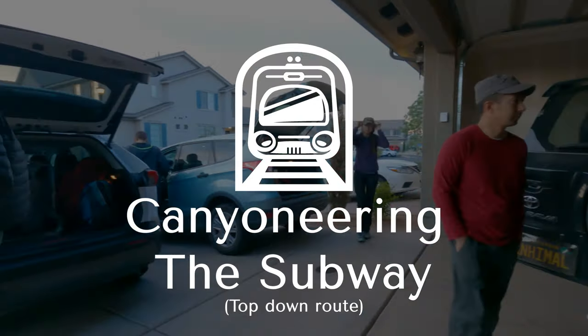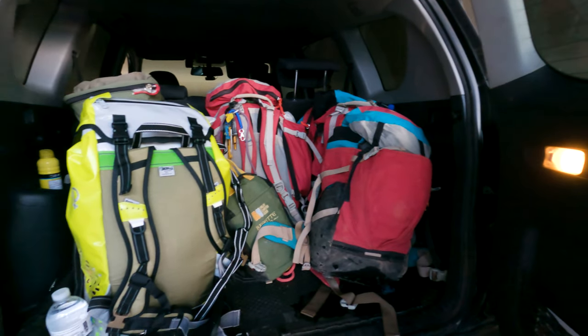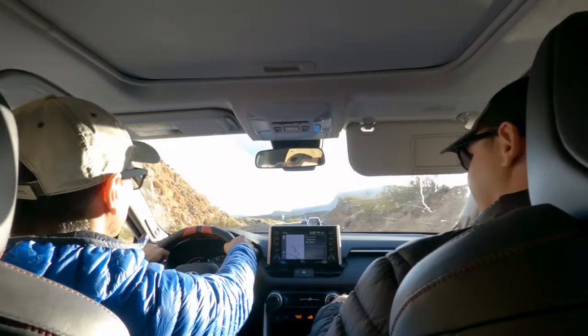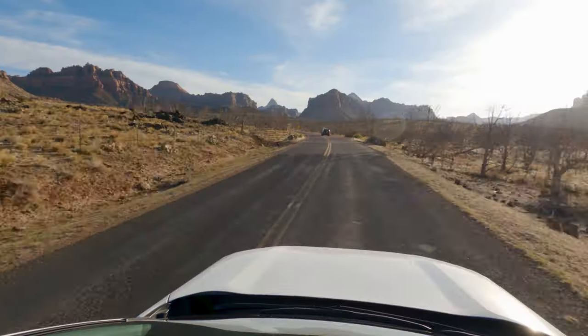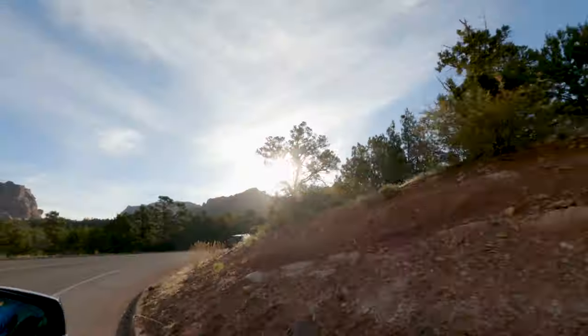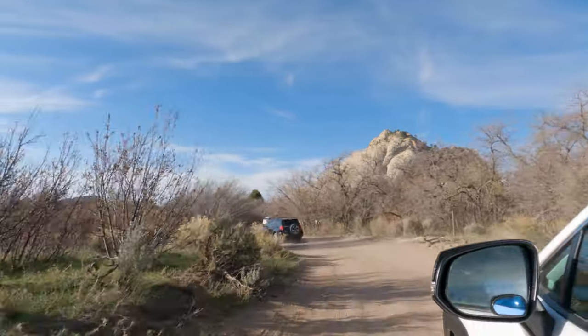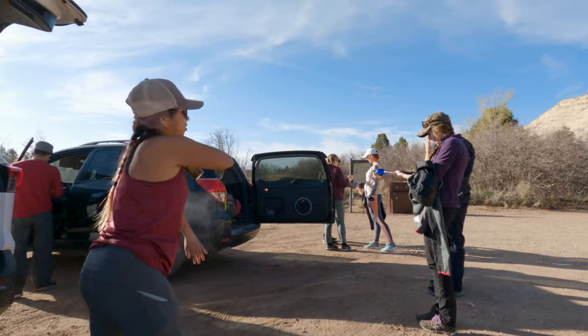One of the things that I love most about our new canyoneering hobby is the amazing and beautiful places that it can take us to. As a photographer, I've seen tons of photos of Zion's Subway, but I've never been able to see it in person. We had actually planned on going on a kayaking trip this weekend, but as soon as our cousin and adventure buddy An told us that he got the permits to canyoneer the Subway, we canceled our plans, packed up, and headed out.